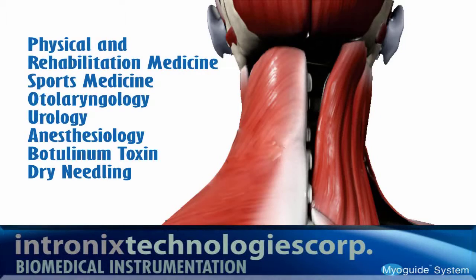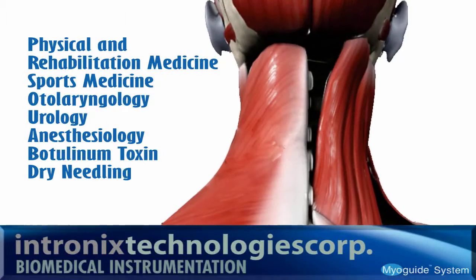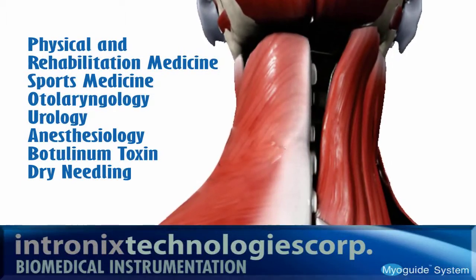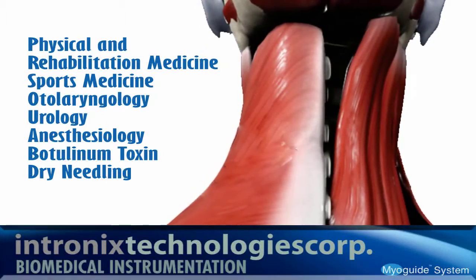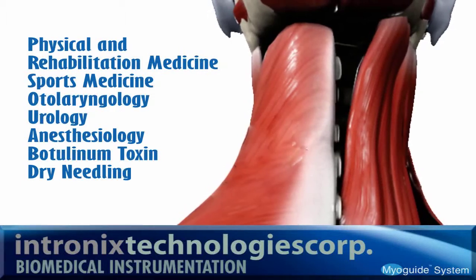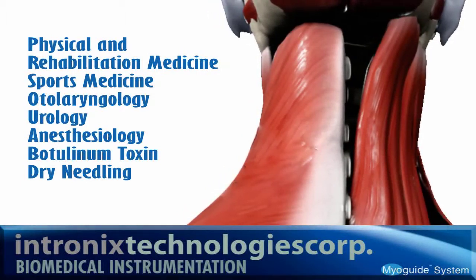MyoGuide can be a valuable tool for a number of specialties, allowing clinicians to locate optimal injection sites for the delivery of a variety of medications, including botulinum toxin and local anesthetics. Applications also include guiding of cosmetic injections and dry-needling procedures.